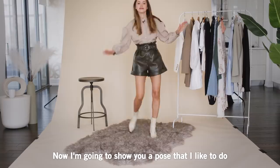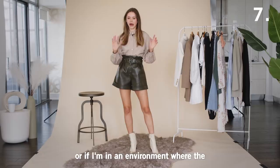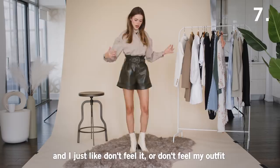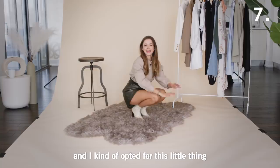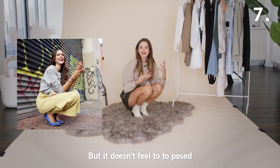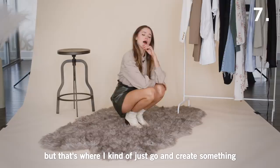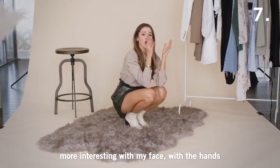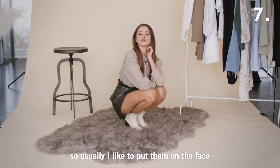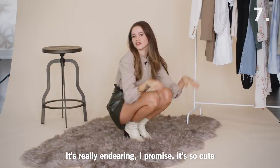Now I'm going to show you a pose I like to do whenever I don't know what to do, or if I'm in an environment where the background isn't great and I don't feel my outfit. I kind of opt for this little thing — it doesn't feel too posed, like someone caught me doing it. Especially if I have long dresses, I create a little Cinderella moment and then make something more interesting with my face. With the hands in this position, it's so easy to find where to put them. I usually like to put them on my face and kind of frame it, pretending like I'm holding something. You can laugh, you can create this self-love moment — it's really endearing and so cute.